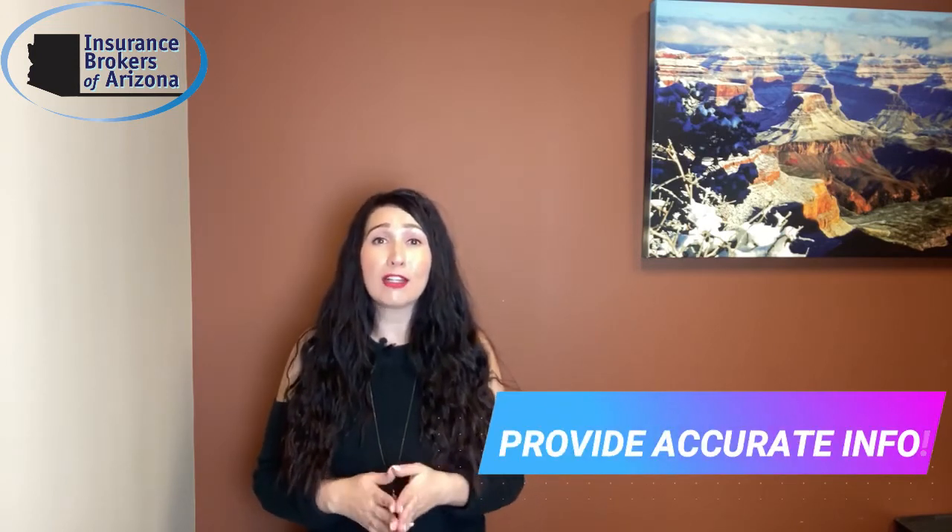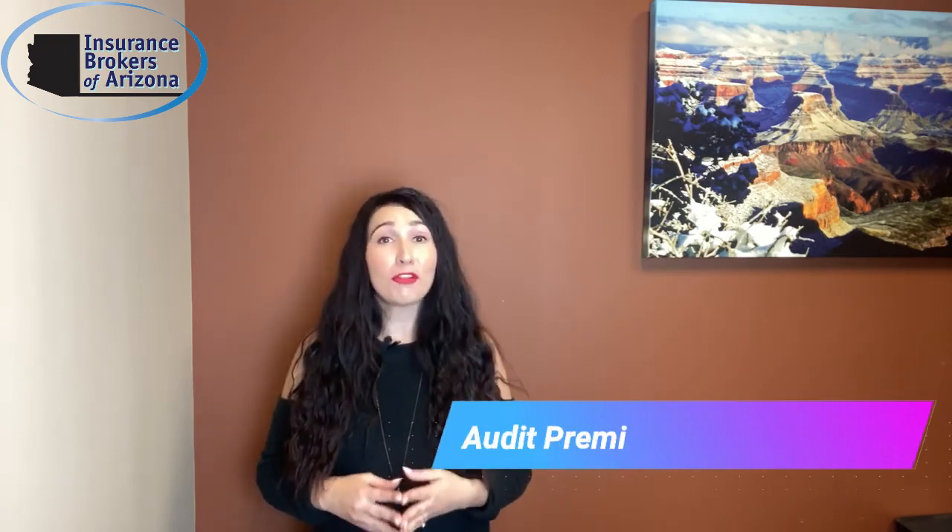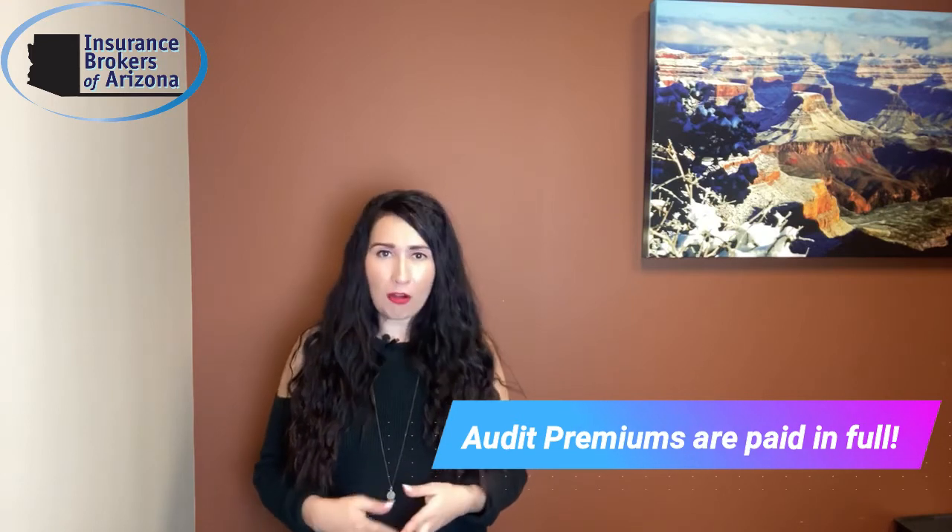The insurance carrier can get figures updated with the audited information provided. It's critical that your insurance carrier has accurate information to make sure your exposures are being rated correctly. Also keep in mind: audit premiums typically have to be paid in full — insurance companies don't offer payment plans for audited premium. So if you know your business is growing and you're hiring more employees throughout the year, notify your insurance agent ASAP. They can adjust your policy midterm to help offset any additional premium owed at the end of the year, and any increase will be billed at your existing payment frequency.